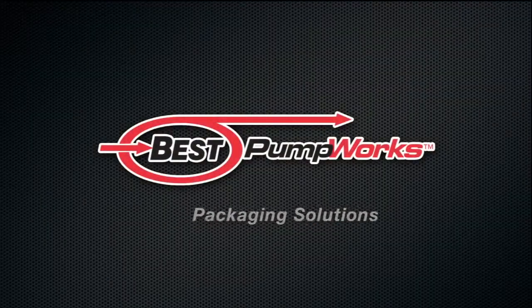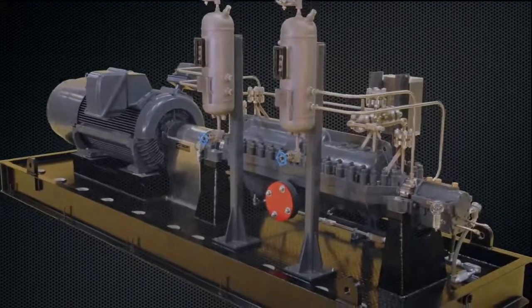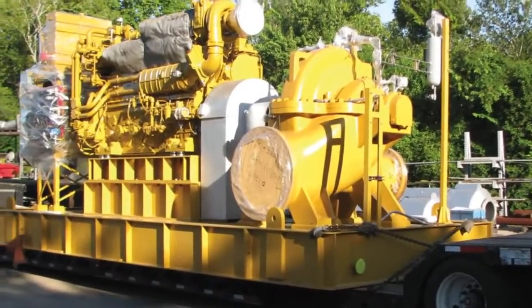When you need more than just a pump, Best Pumpworks provides you with the packaging solutions you need. From simple pump base plate combinations to more complex configurations, we can fabricate and assemble the package you need.